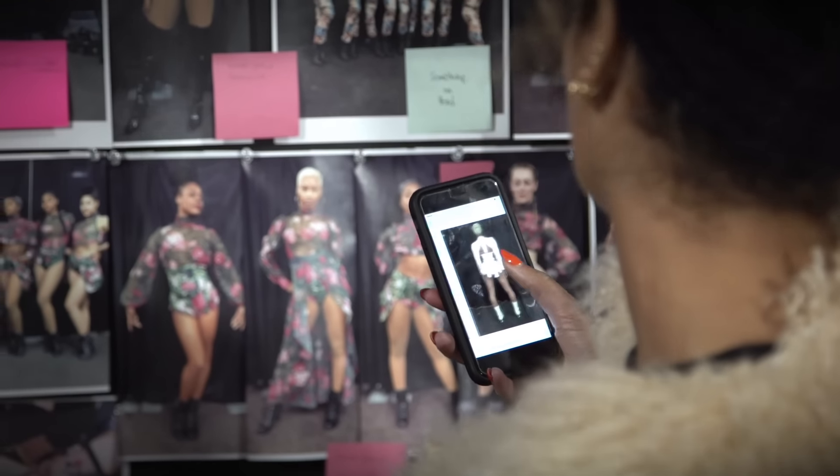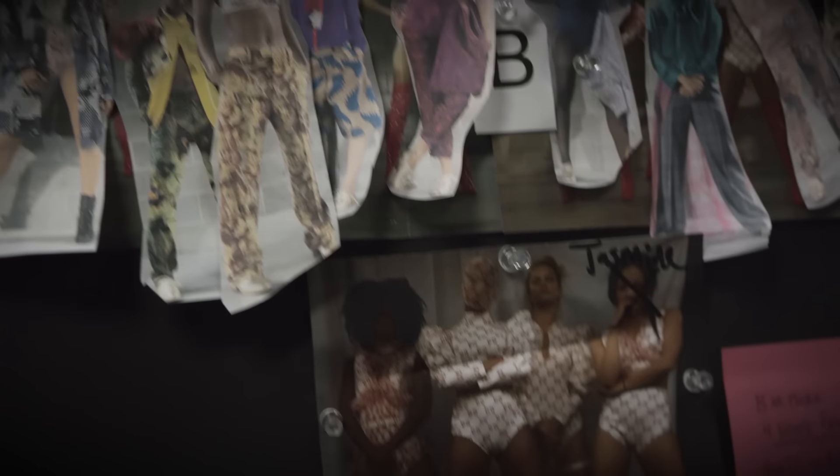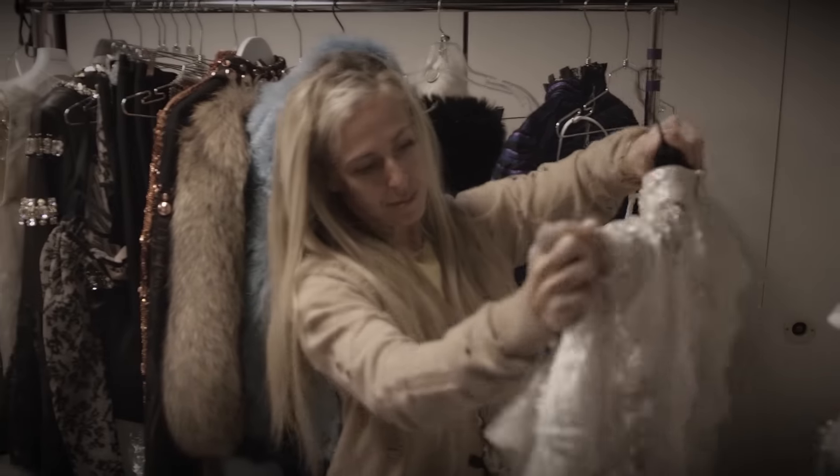Beyoncé and I went through them and decided what we liked, what we didn't like, what we could change, and then sent it back to them. They re-sketched, and then we decided which pieces we wanted made. Balmain — wow, alright.